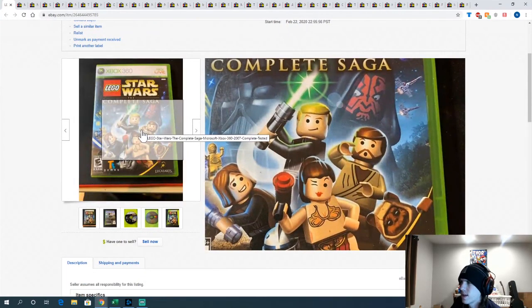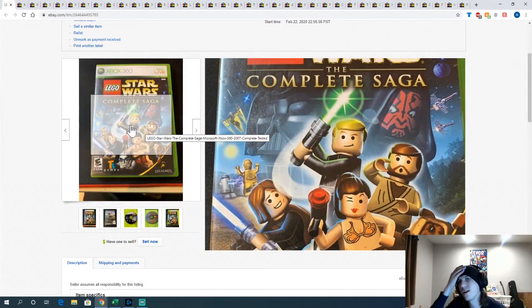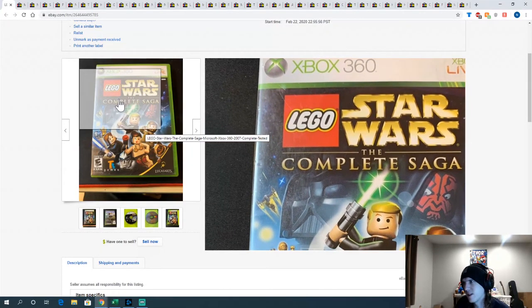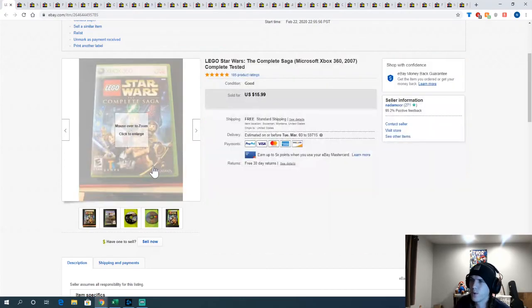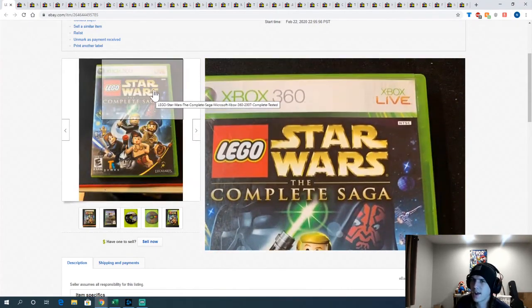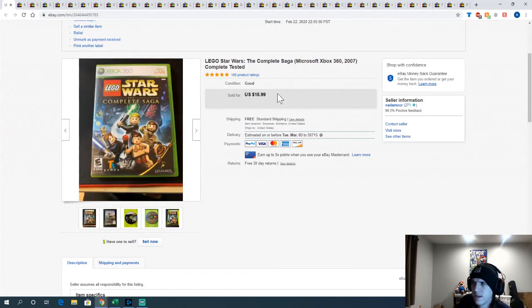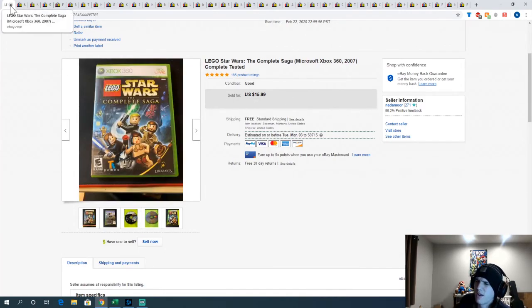Lego Star Wars: The Complete Saga — paid 5 bucks at a pawn shop. It was the only thing I found that day even after not visiting for a week and a half. There were some other potential games but the cheapest I'll go at that pawn shop is $4, and most of the games I saw would sell for $7 or $8 — at that point you're making less than a dollar per game, not worth it. This one sold for $15.99 after the $5 cost, so about $10 profit — worth it.